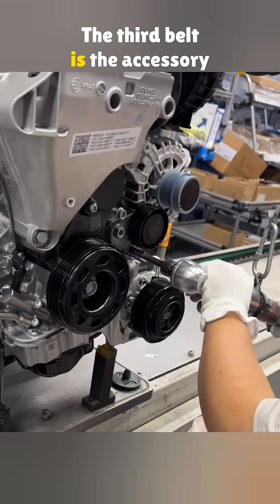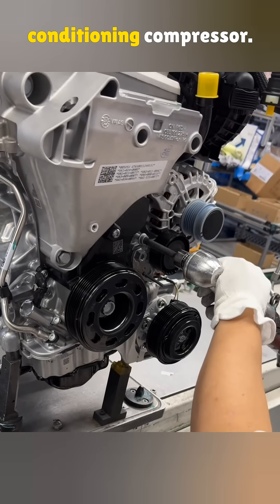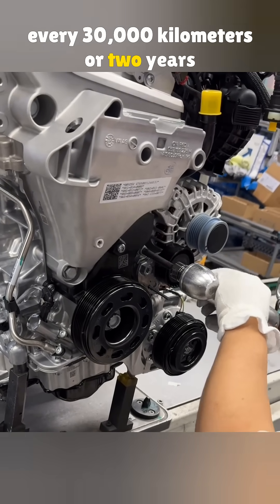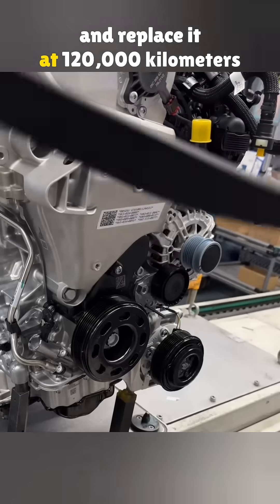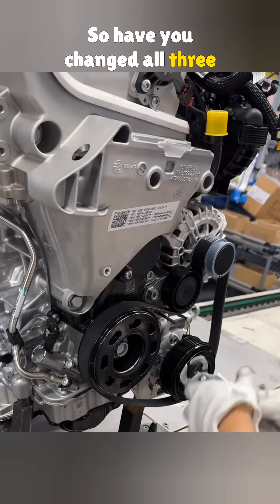The third belt is the accessory belt. It uses the crankshaft pulley to power the alternator and the air conditioning compressor. The manual says to check it every 30,000 kilometers or two years and replace it at 120,000 kilometers or six years. So, have you changed all three on your car?